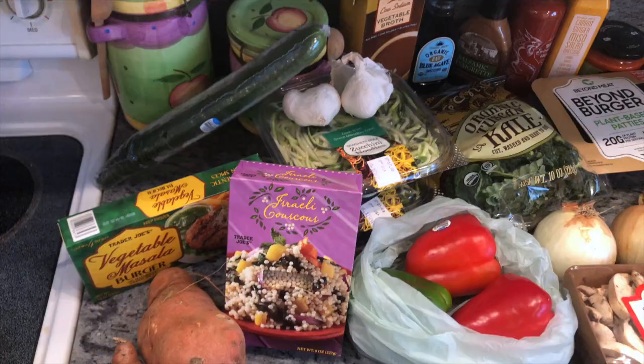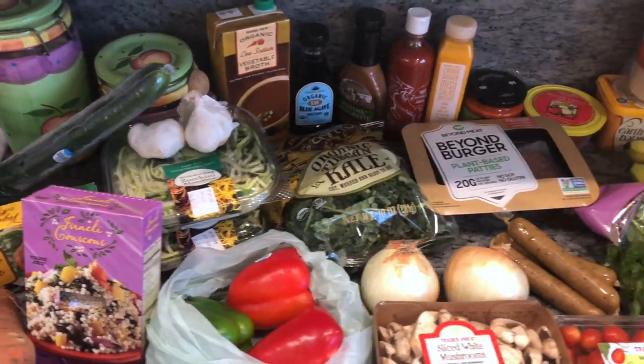I ended up going over my limit, which is okay because I haven't gone food shopping in about three months — I just eat out every single day, every meal. I think I spend probably about $100 a week, if not more, on food. So it's okay that I spent a little bit more than I'd like because it's gonna save me a lot more money in the long run. Altogether I ended up spending $82.